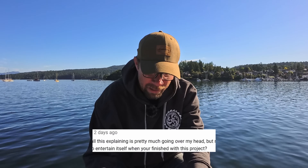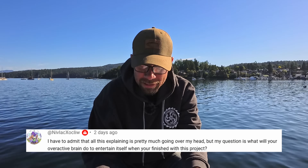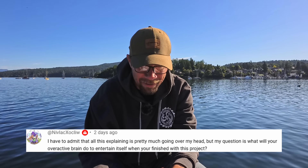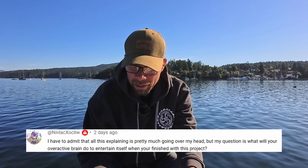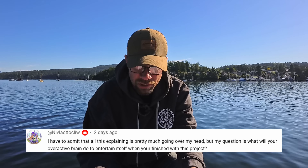We've got a bit of a funny question from Nivlak — I'm assuming that's backwards. They say: 'I have to admit that all this explaining is pretty much going over my head. But my question is, what will your overactive brain do to entertain itself when you're finished this project?'